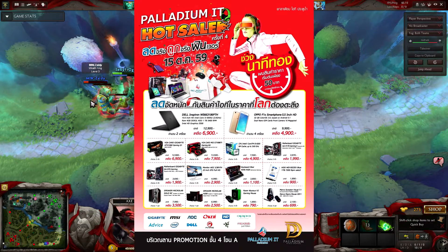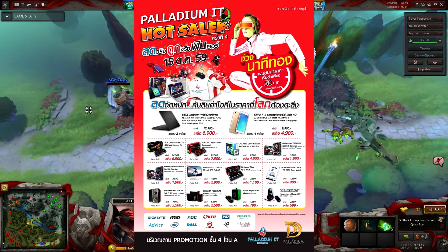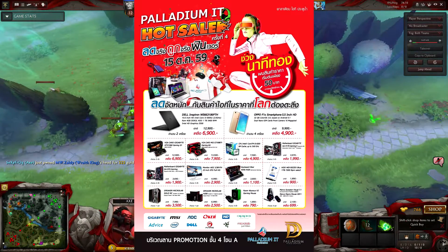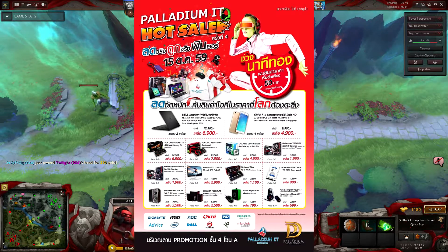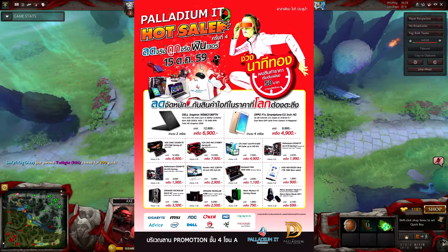I also want you guys to know there's a lucky draw on the 15th at Palladium. You can get the 1060 for 6,900 baht and the 980 Ti for 7,900 baht if you're lucky. I went to one of these events and won nothing, but I'm definitely going to try my luck again — I think you guys should go as well. The deal is very crazy for these cards.